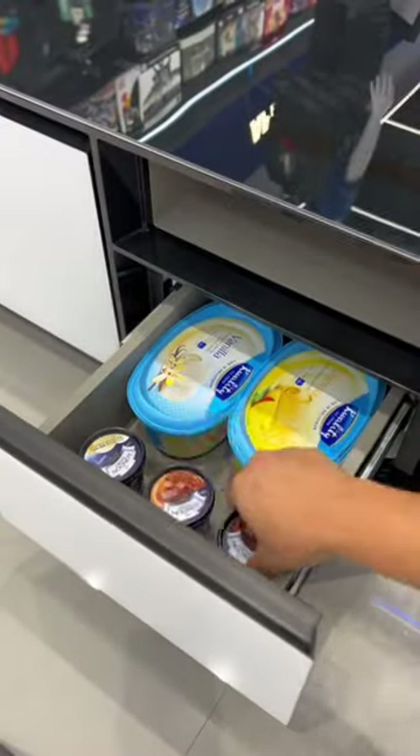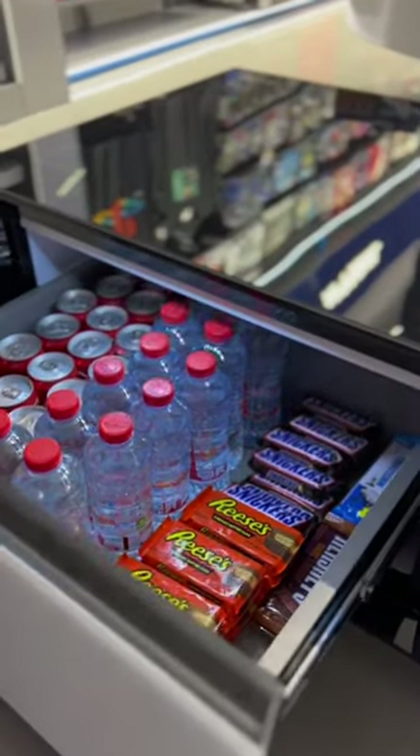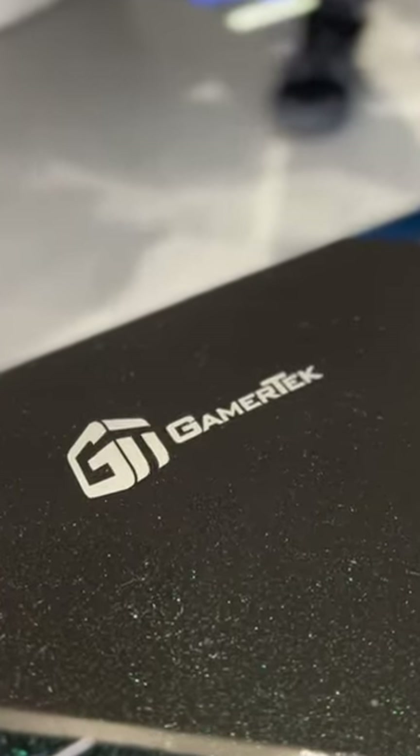The durable tempered glass top means no more coasters and puts the built-in touch controls right at your fingertips. You can set fridge temp, time, LED colors and brightness, volume, Bluetooth, playback, and more.